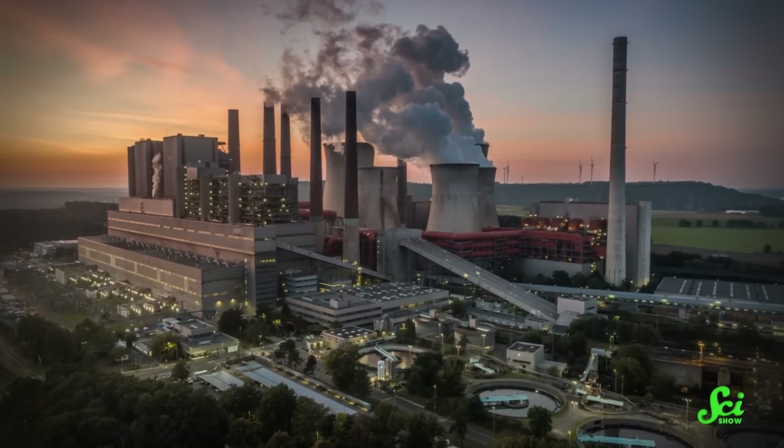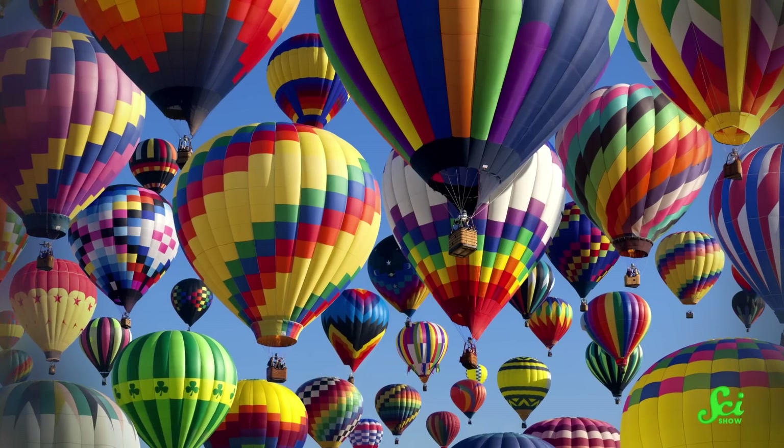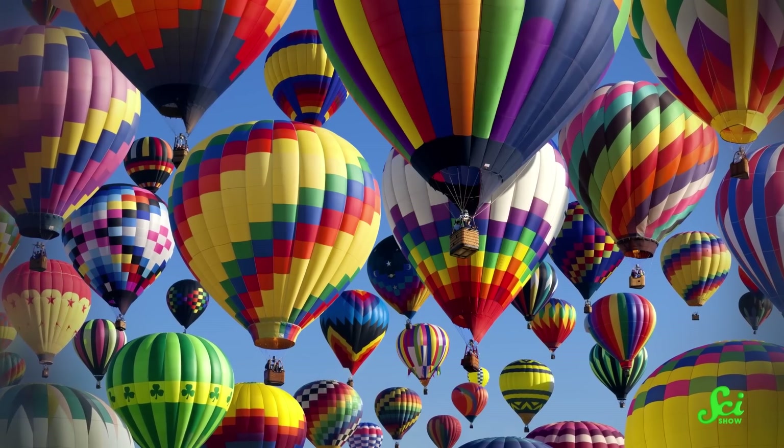Imagine a future where you look out the window and instead of smoke from a power plant, you see multicolored power balloons or kites bobbing along above the countryside. This is the bright, clean, wind-powered future of green energy that some engineers are envisioning — not for sci-fi reasons, but because it gets around a lot of the practical limitations of wind power.